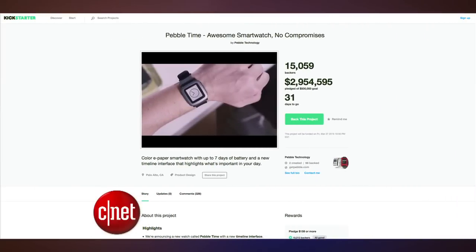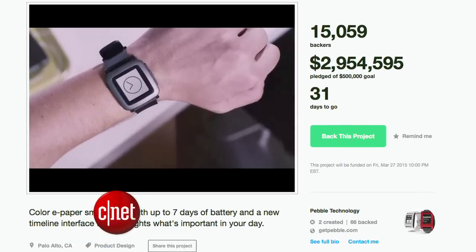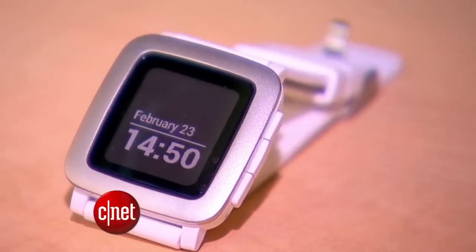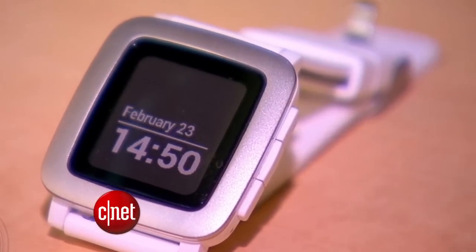Pebble used Kickstarter to debut the watch and take pre-orders. Within a half hour of it going live on Tuesday morning, the project broke a record as the fastest ever to raise $1 million. But it didn't stop there. As I record this video, Pebble Time has raked in more than $5 million. Those who were first to pre-order got the Pebble Time at a discounted price of $160, but it'll be coming out in May for $200.